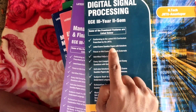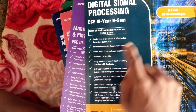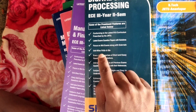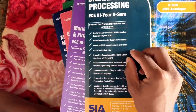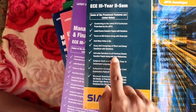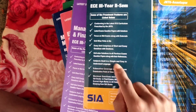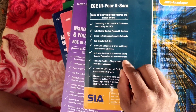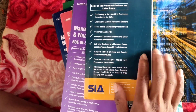The book includes the latest exam questions with solutions, previous year questions, and unit-wise FAQs and important questions. Every unit contains short questions and big questions. Unit-wise solutions and previous year solutions are also included. The subject is dealt with in a simple and easy-to-understand language.